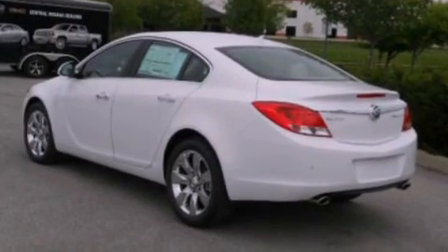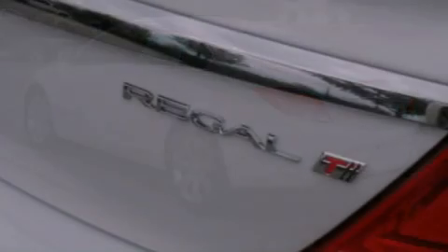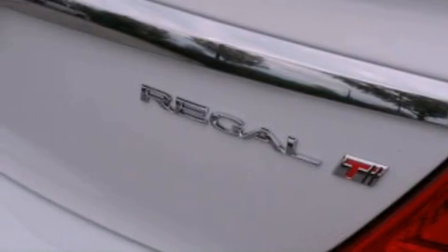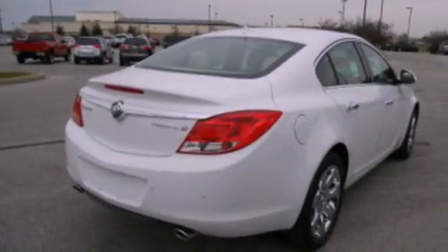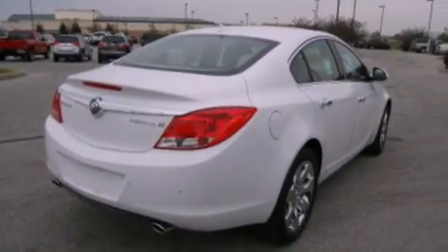XM satellite radio, a multi-link rear suspension, traction control and stability control systems, a four-wheel independent suspension, cargo tie-downs, dusk sensing headlights, and brake assistance technology.